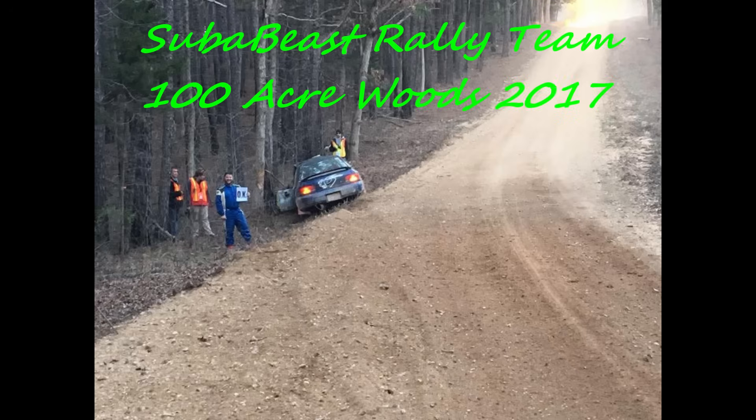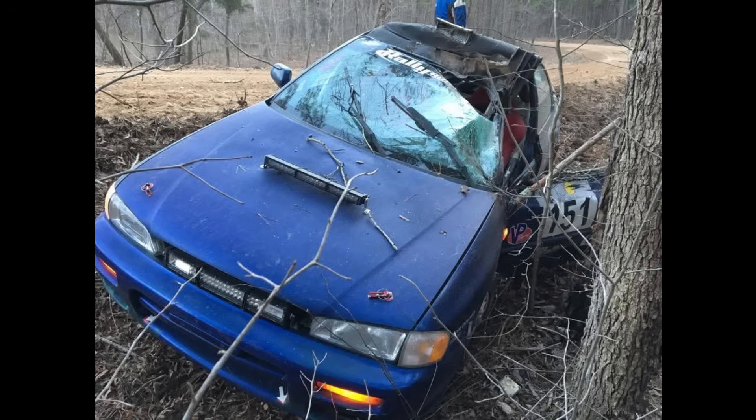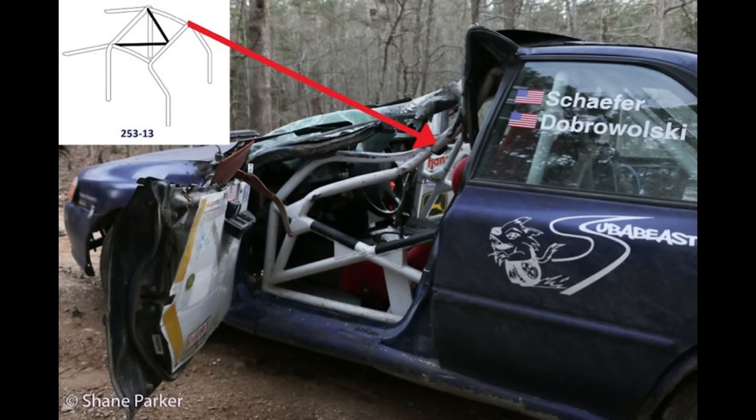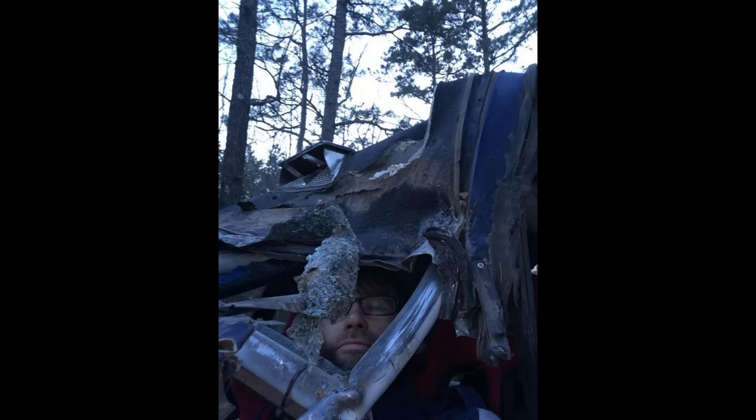To illustrate what the A-Pillar strike is, we'll look at the crash of the Sue Babiest rally team at 100 Acre Woods in 2017, where the car went wide in a corner and hit a tree at the top of the A-Pillar. The roof bar configuration was a 253.13 that doesn't support the corners, and the cage collapsed, getting very close to the face of the driver, who fortunately wasn't injured in the crash.